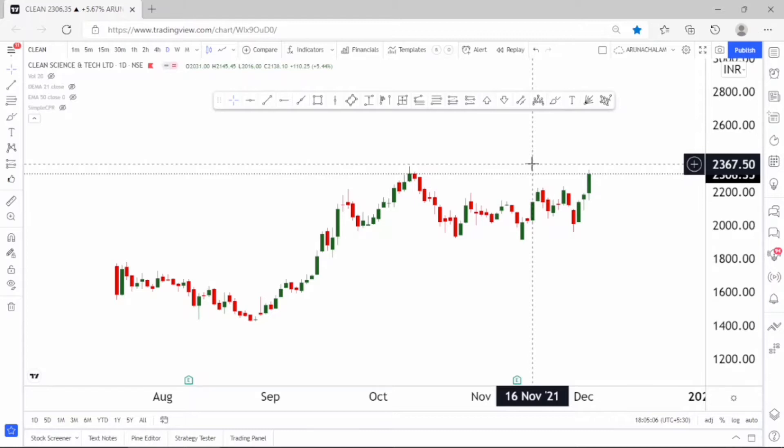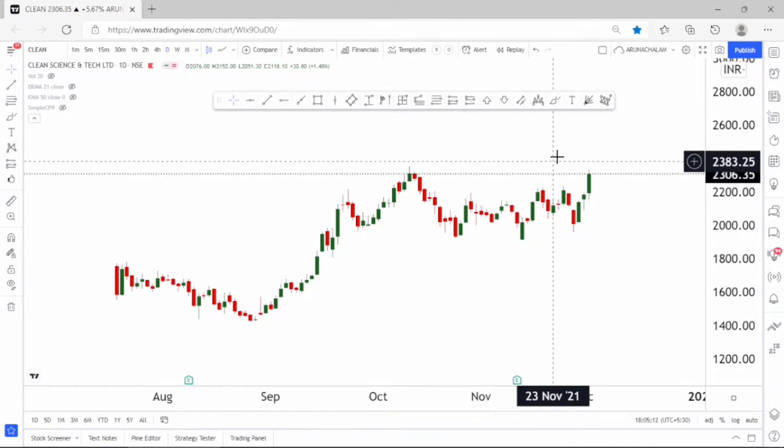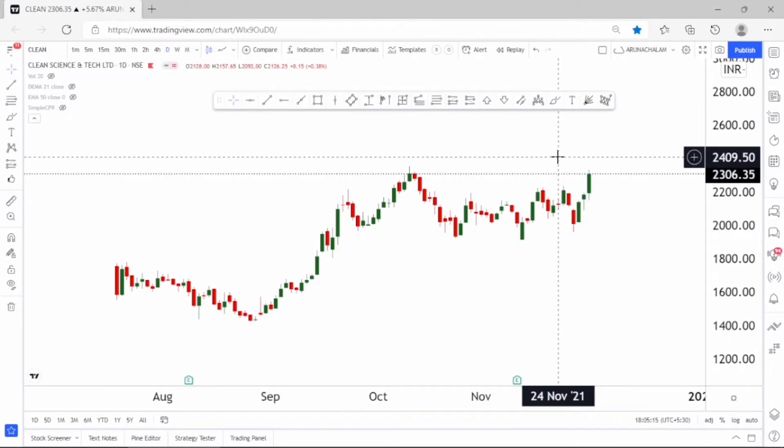Currently the stock is bullish and one can expect a fantastic rally even now. From here we can expect the price range of 2600 to 2800 as a target for the stock.